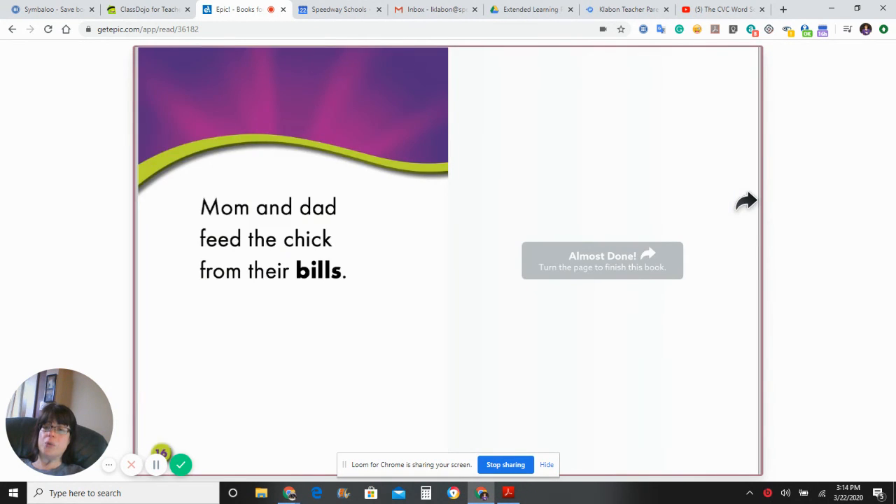I hope you enjoyed learning about flamingos. Have a good day!